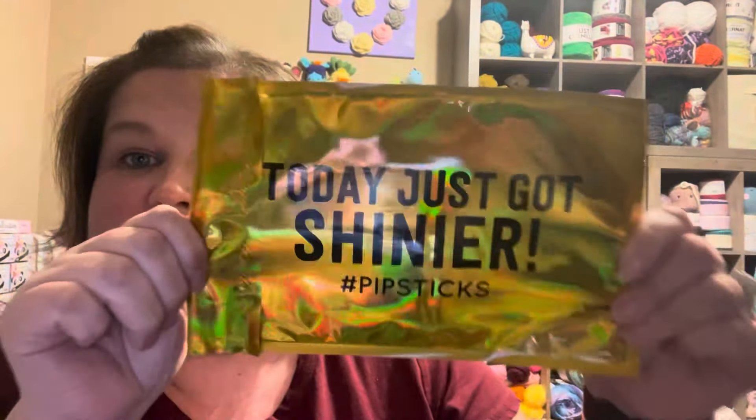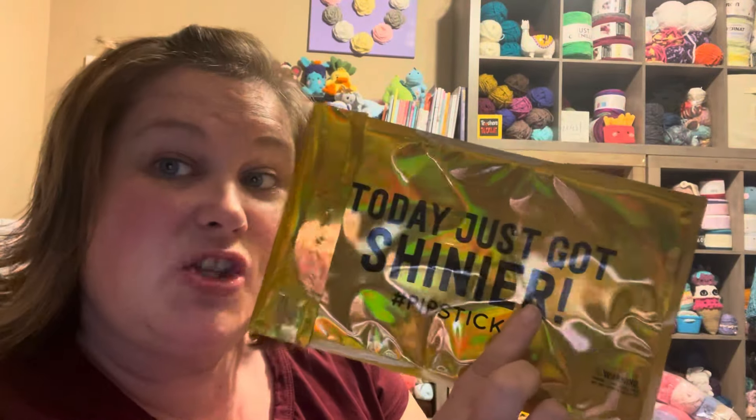Hi, this is Summer with Summer's Tips and Stitches, and this is a PIP sticker video. This is where I open my sticker of the month subscription and show you what I got. PIP Sticks is not a sponsor. I pay for this on my own because I love hoarding stickers as well as yarn.